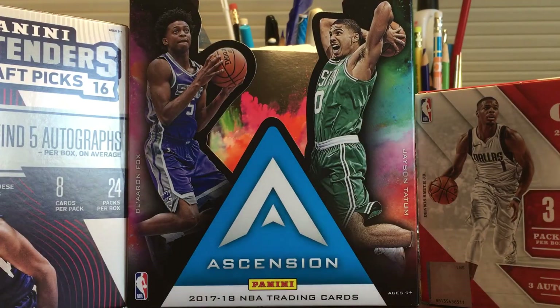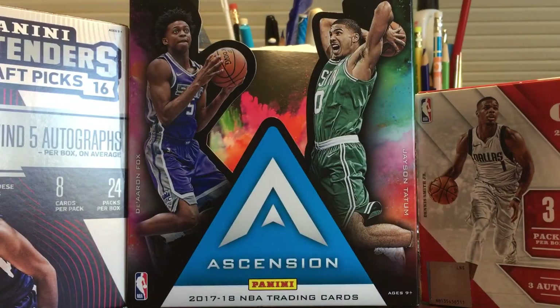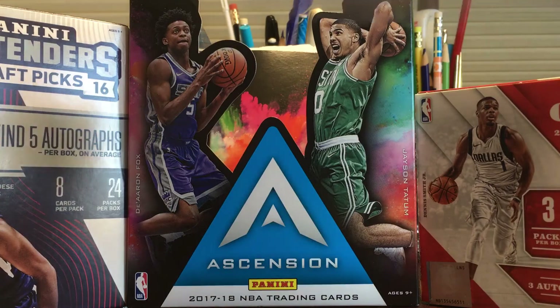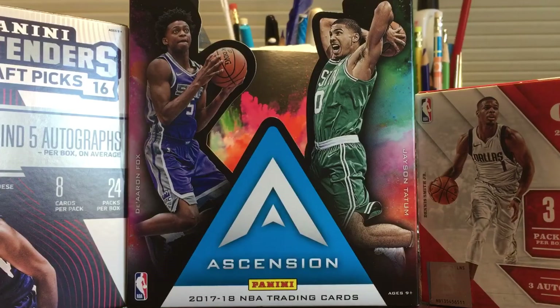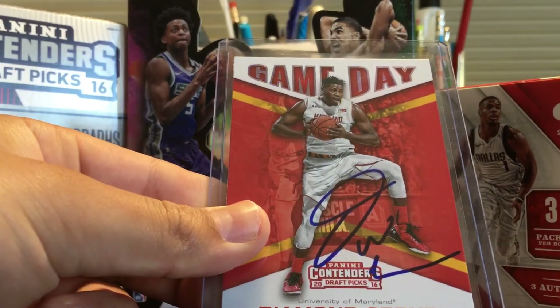Then I got three from Diamond Stone. First on this 16-17 Hoops rookie, then this 16-17 Prestige rookie acetate, and then on this game day insert from Contenders.